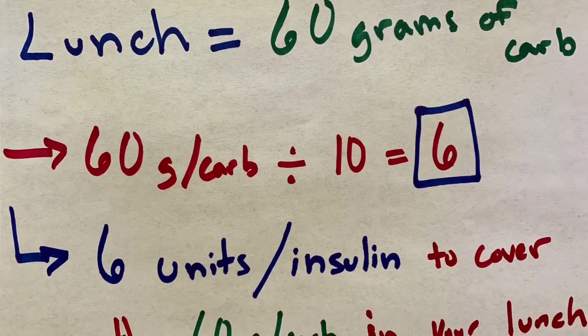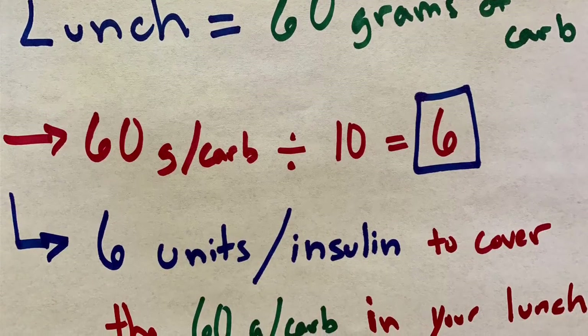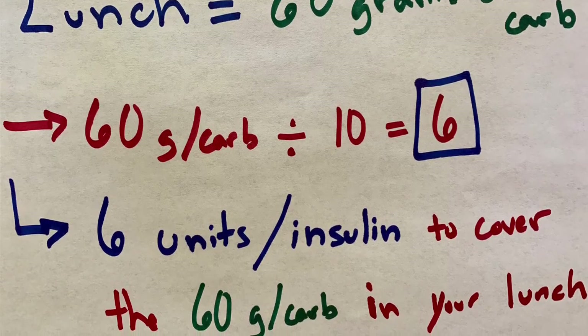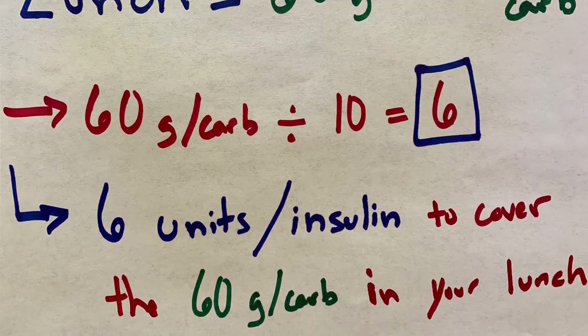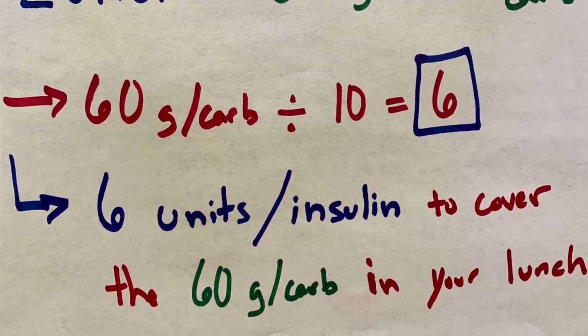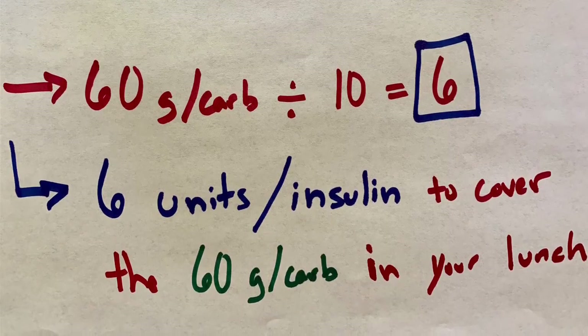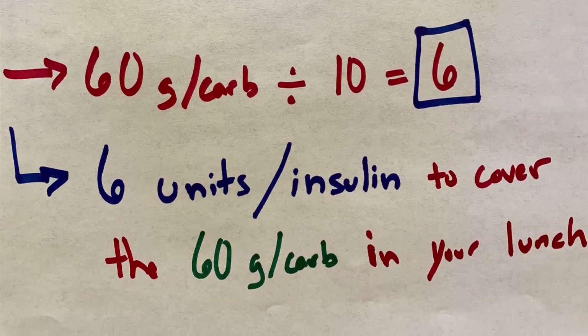So if my lunch consisted of 60 grams of carbs, then I would need 6 units of insulin in order for that sugar absorbed from that carb to enter my cells and be used as energy. This is because 60 grams divided by 10 — my insulin-to-carb ratio of 1 to 10 — equals 6. So I would need 6 units to cover the 60 grams of carb.